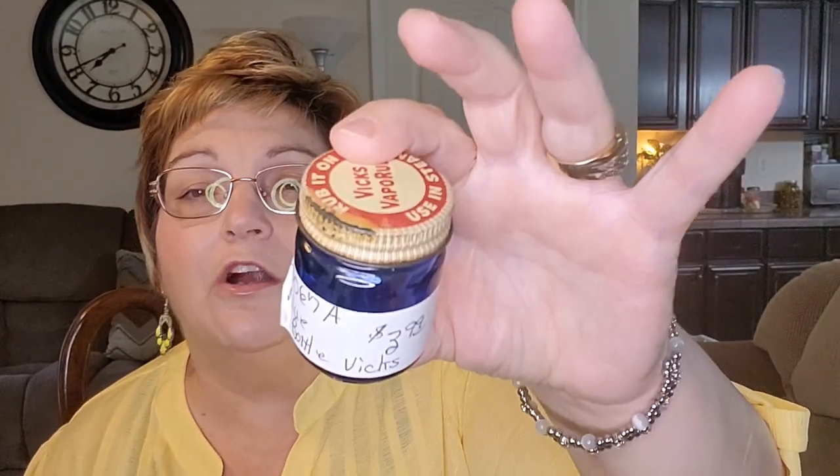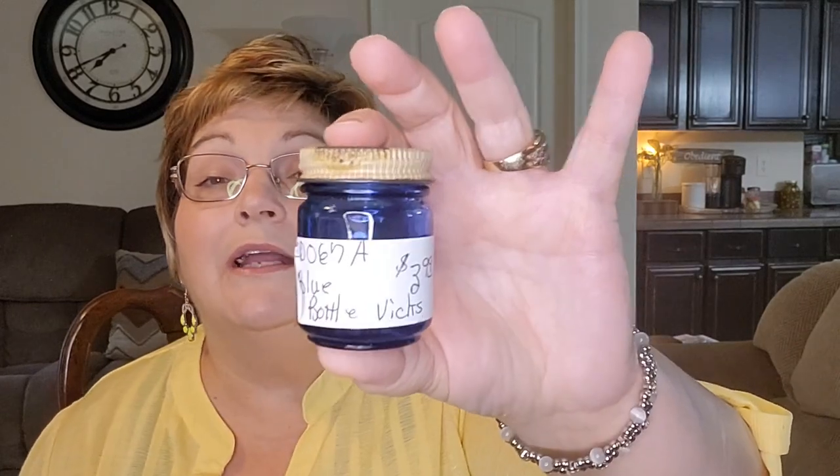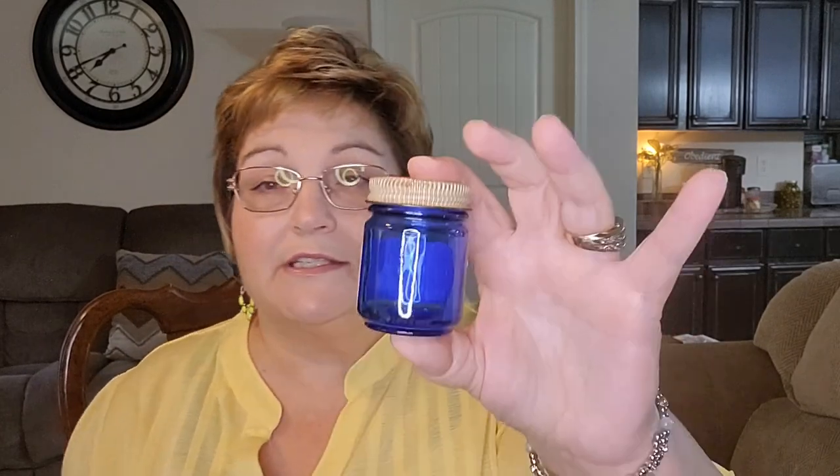I also got this Vicks bottle — it's a little glass jar, cobalt blue, and it actually has the metal lid on it. I couldn't pass it up — it was only $3.99. It's about two and a half inches tall and I think it'll be so pretty up there in the windowsill. Couldn't pass it up, y'all.